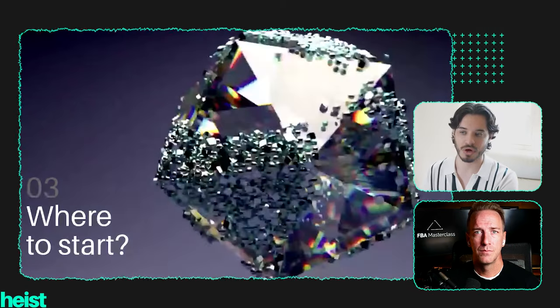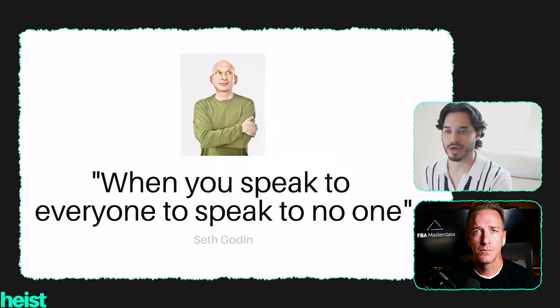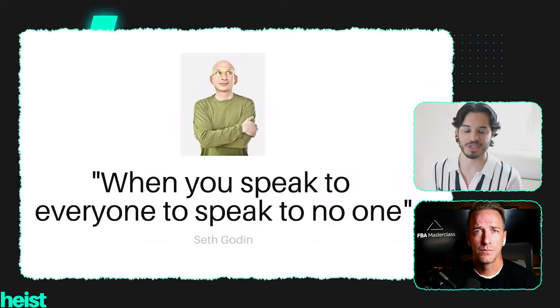So where do you start crafting a story powerful enough to do that? You have to start from the beginning — do your research. Understand who your target audience is. What are they? What do they like? What do they not like? There's a lovely quote from Seth Godin: when you speak to everyone, you speak to no one. Having a quality product isn't enough. You can have the most incredible product, but if you don't have a value proposition and a story that connects people to that product, they're simply not going to care.